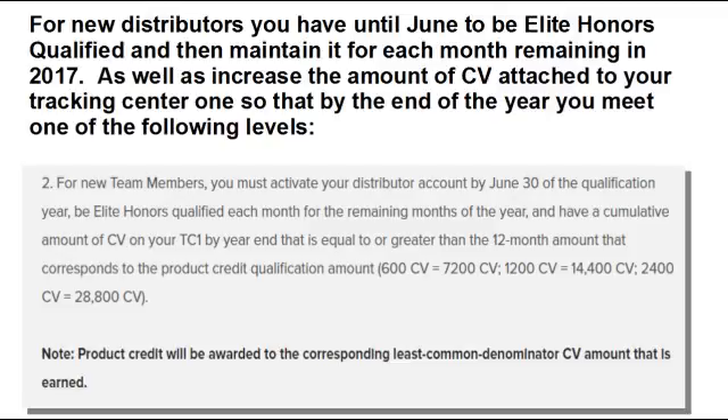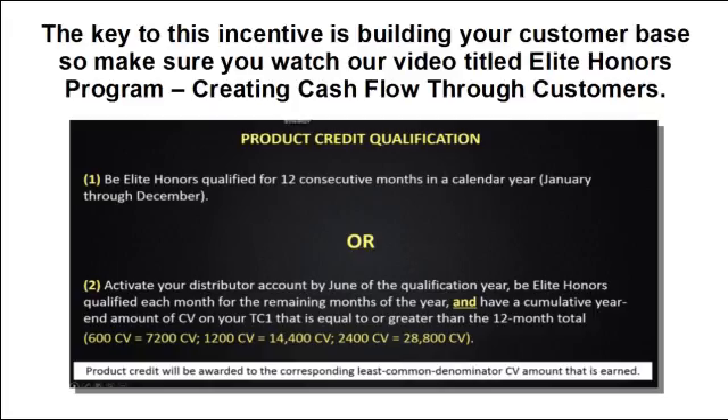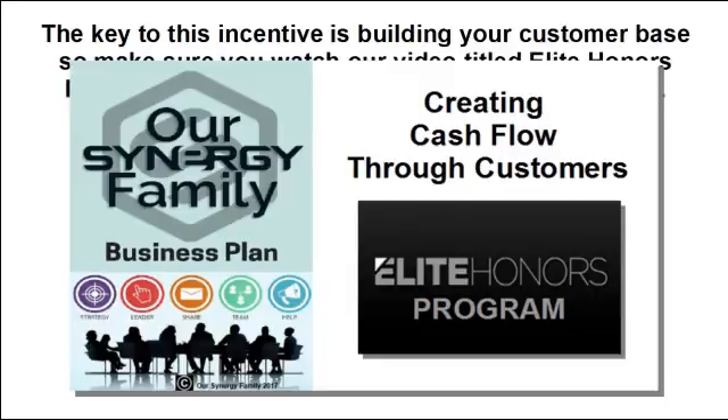For new distributors, you have until June to be Elite Honors Qualified and then maintain it for each remaining month in 2017, while increasing the CV attached to your Tracking Center 1 to meet one of the following levels by year end: a total CV of 7,200 to receive the $1,200 product credit, 14,400 CV to receive a $2,400 product credit, or 28,800 CV or higher to receive the $4,800 product credit. The key to this incentive is building your customer base, so make sure you watch our video titled Elite Honors Program: Creating Cash Flow Through Customers.